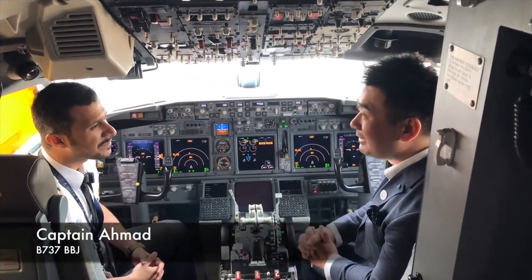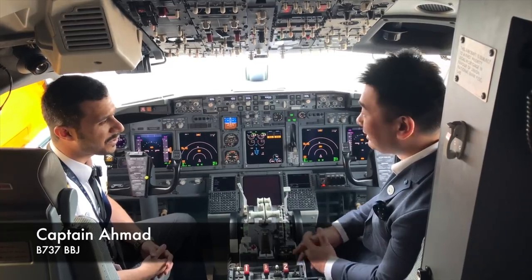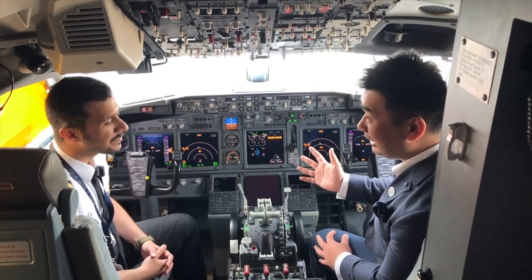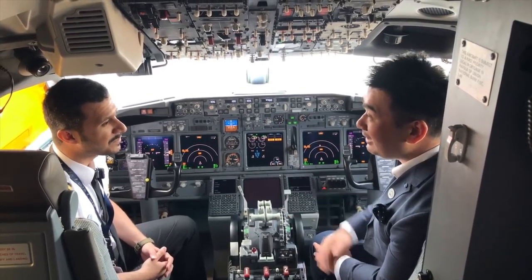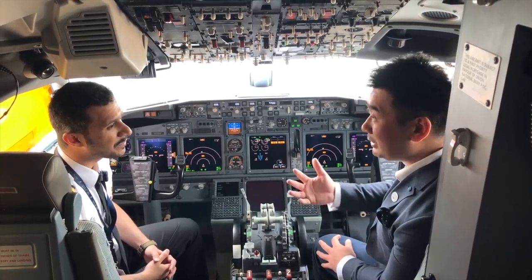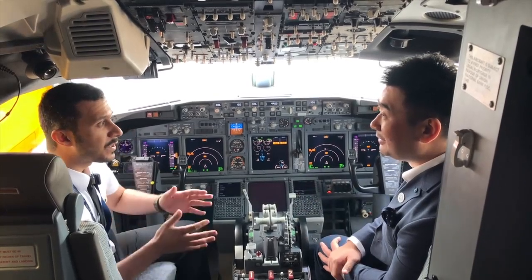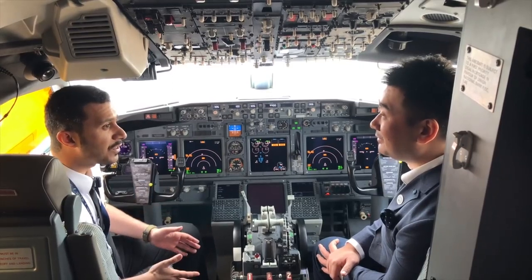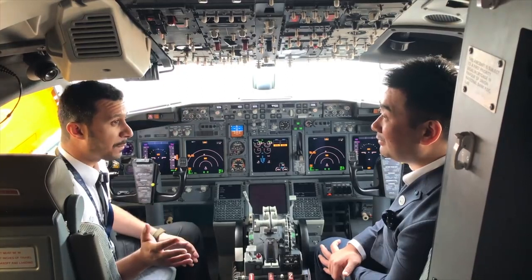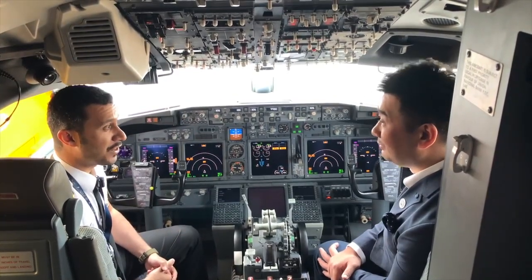Captain Ahmet, it's my pleasure to be with you today in the cockpit of this Boeing 737 BBJ. It's actually my first time on board a BBJ. I have a question for you — what is the range of this BBJ, how far can it fly? We're based in Abu Dhabi right now. This BBJ can fly up to 10 and a half hours, so from Abu Dhabi we can go all the way to Iceland in the west, China and Japan in the east, and South Africa in the south.